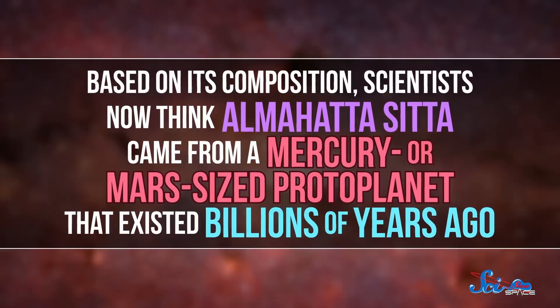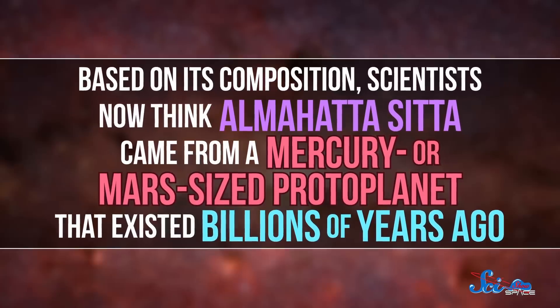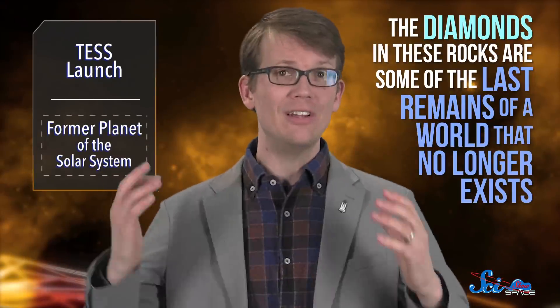Something about the size of Mercury or Mars, but with a different composition. The problem is, there isn't a direct match anywhere in our solar system, but there probably used to be. Based on its composition, scientists now think Almahatta Citta came from a Mercury- or Mars-sized protoplanet that existed billions of years ago. That means the diamonds in these rocks are some of the last remains of a world that no longer exists — these days, it might just be a bunch of asteroids. We already knew that ureilites formed under extreme conditions, but now we have some pretty clear pointers to their origin: protoplanets, or maybe even just one protoplanet. As always, it would be helpful to do more research to look for supporting evidence, but one way or another, these rocks are telling a pretty great story.